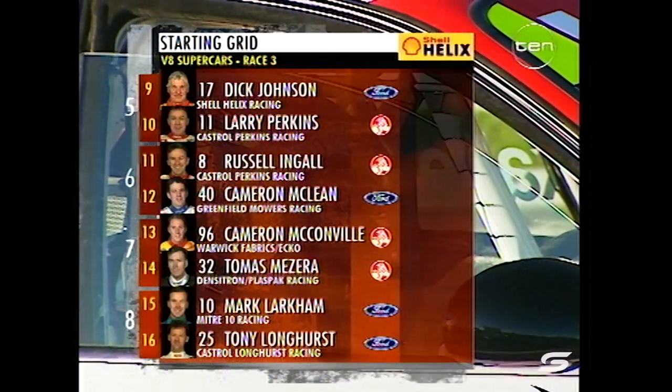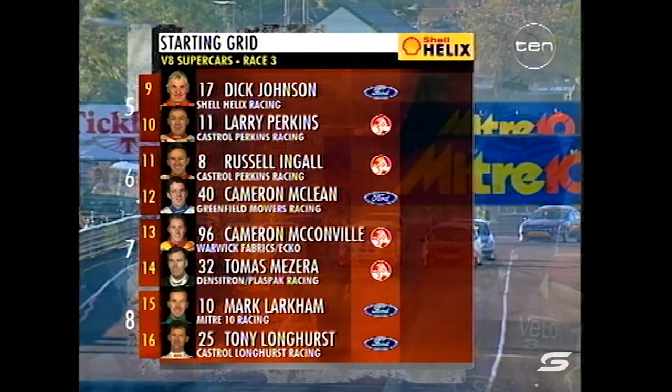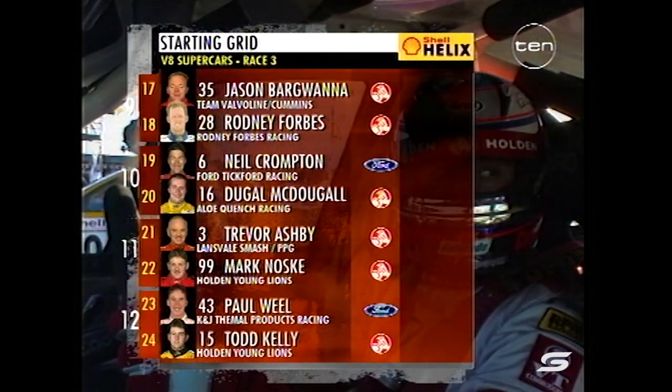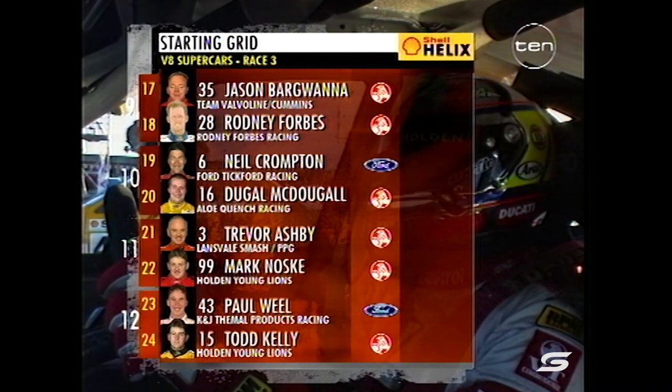Johnson and Perkins out of row five. Russell Engle alongside Cameron McLean, one of the privateers. Cam McConville and Thomas Mazira. Mark Larkham and Tony Longo - he had a broken tail shaft in race two. And a pretty impressive run with Cam McConville today. Bargwana, who has had another stint of bad luck.